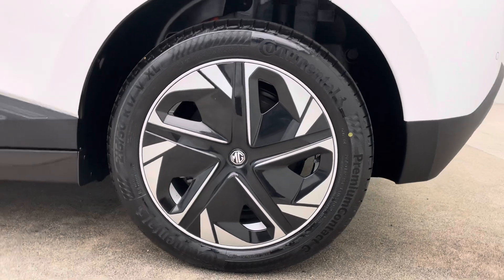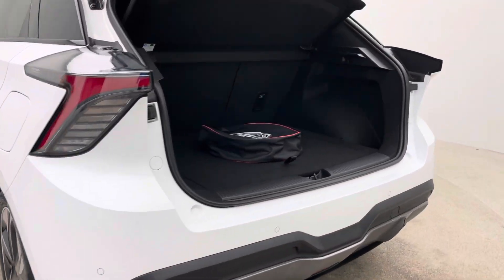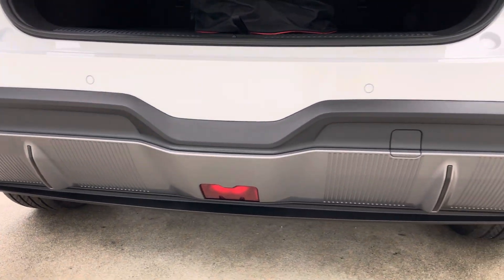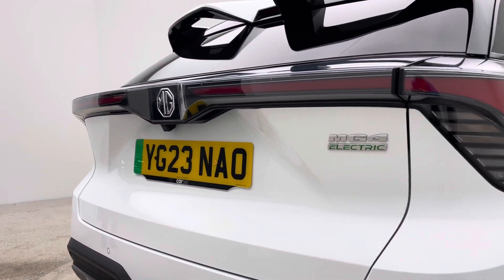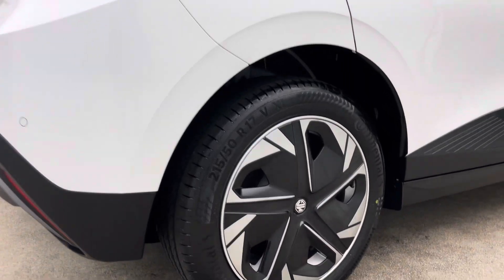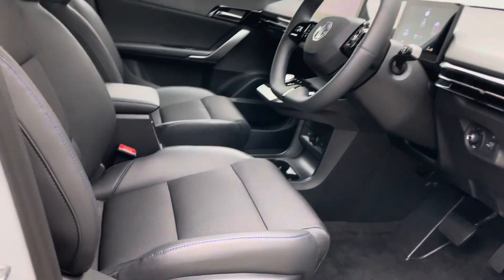Everything can be dealt with in-house. We have finance packages, extended warranty packages that are catered towards EV, and also SMART solutions allowing you to keep the vehicle looking as good and tidy and clean as it does here. We are also partnered up with Omni, so if you require a home charging point, feel free to come through the referral program and we can get Omni to come out and install a charging point at your house.